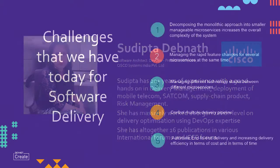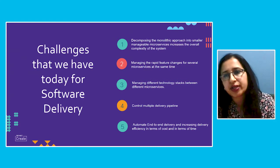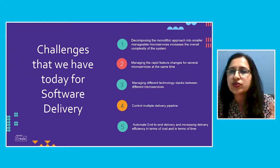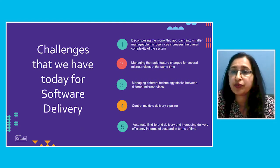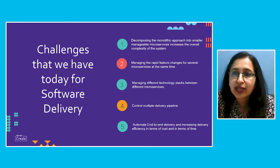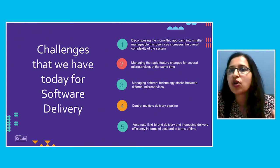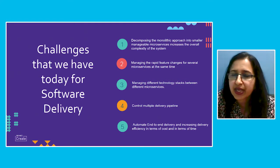Let us understand what the software delivery challenge is in today's world. Software delivery is a very complicated process — it involves architecting the software development, then coding, then testing, and many more release certification processes, and finally the software gets delivered to the customer. As we move from the previous waterfall model, everybody is now following the agile process.